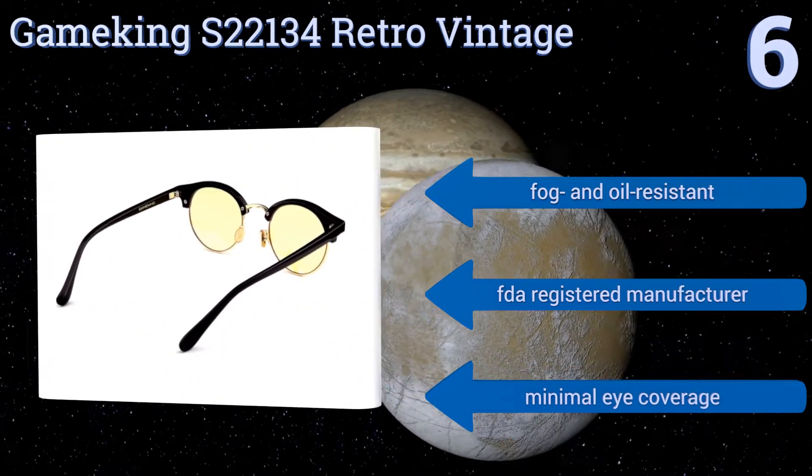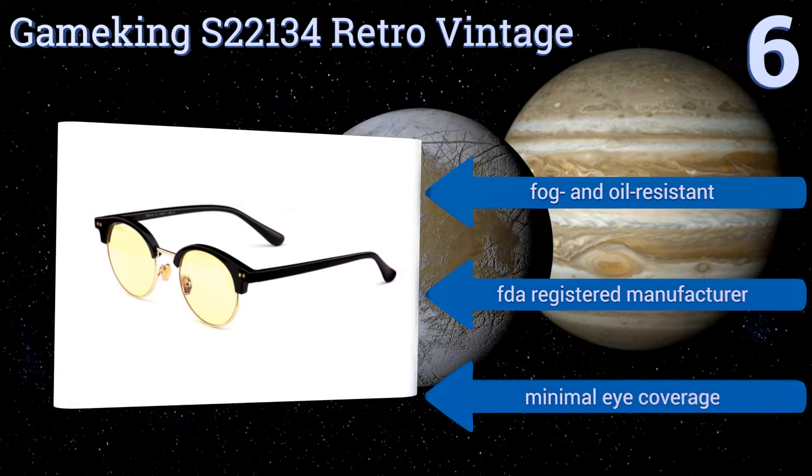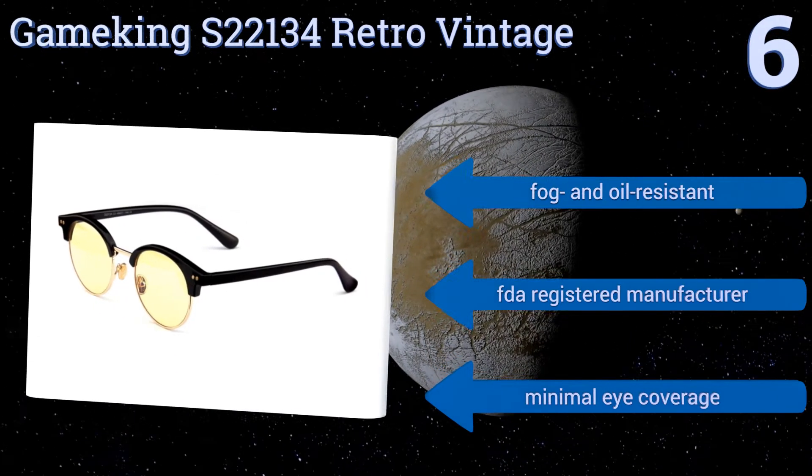They're fog- and oil-resistant and come from an FDA-registered manufacturer. However, they offer minimal eye coverage.